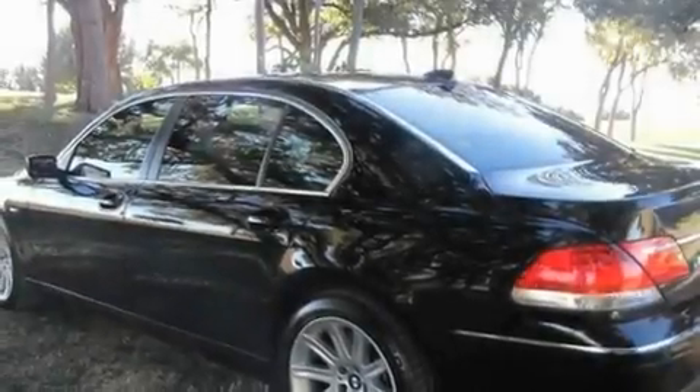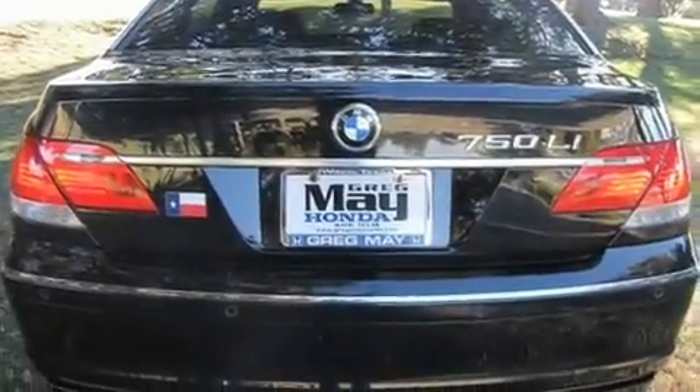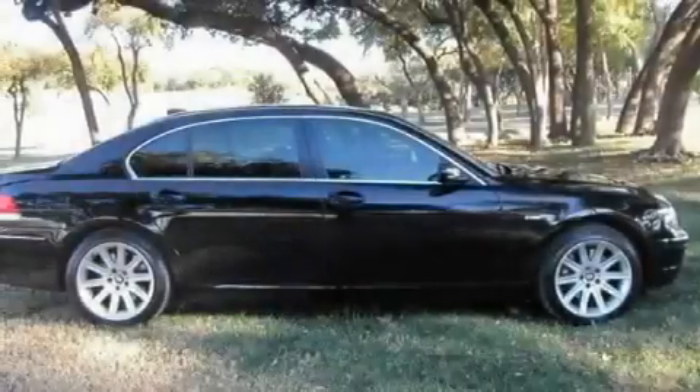Its top features include a moonroof, air conditioning with automatic climate control, a navigation system, a premium sound system, interior wood trim accents, an aluminum hood, 19-inch alloy wheels, adaptive brake lights, cruise control, and an anti-theft protection system.